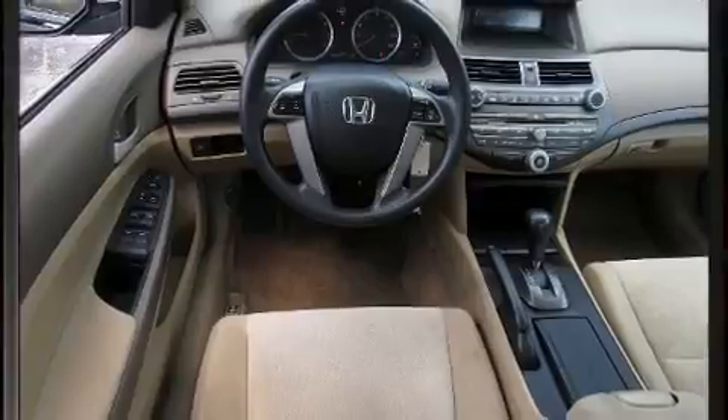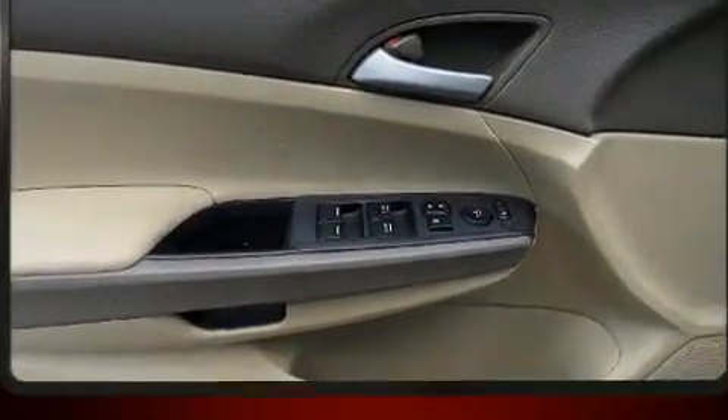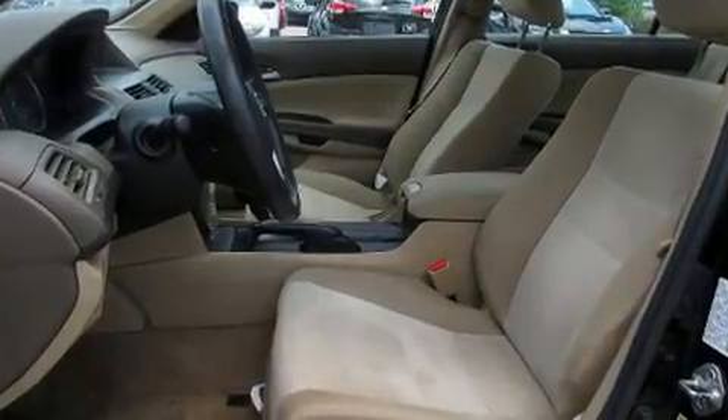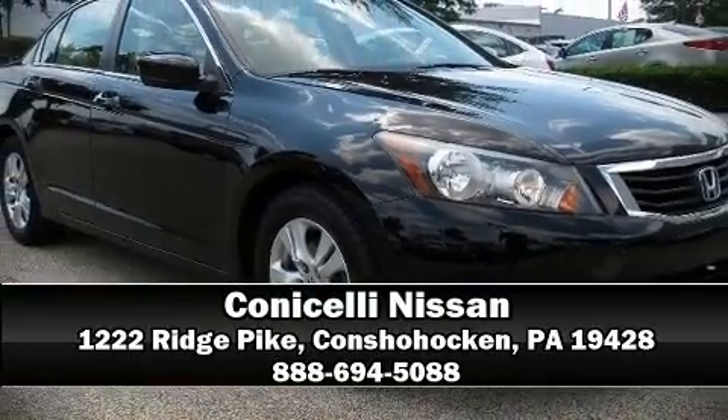It also arrives with a CARFAX history report, providing you peace of mind with detailed information. Our experienced sales staff is eager to share its knowledge and enthusiasm with you. Call now to schedule a test drive.